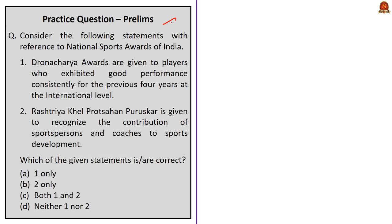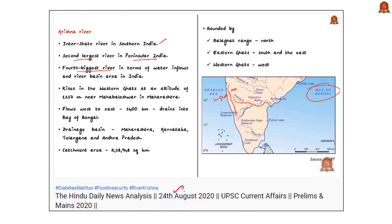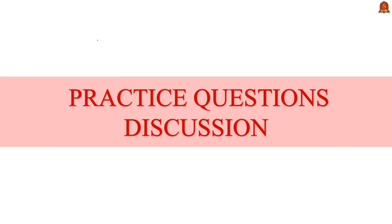This news article states that the Andhra Pradesh government is likely to release water from the Krishna River to Chennai by September 14th. Viewers are informed that on August 24, 2020, Krishna River was discussed in detail; on August 20, 2020, Godavari was discussed; and on August 29th, Mahanadi was discussed. You may go through those classes for knowledge related to these rivers.